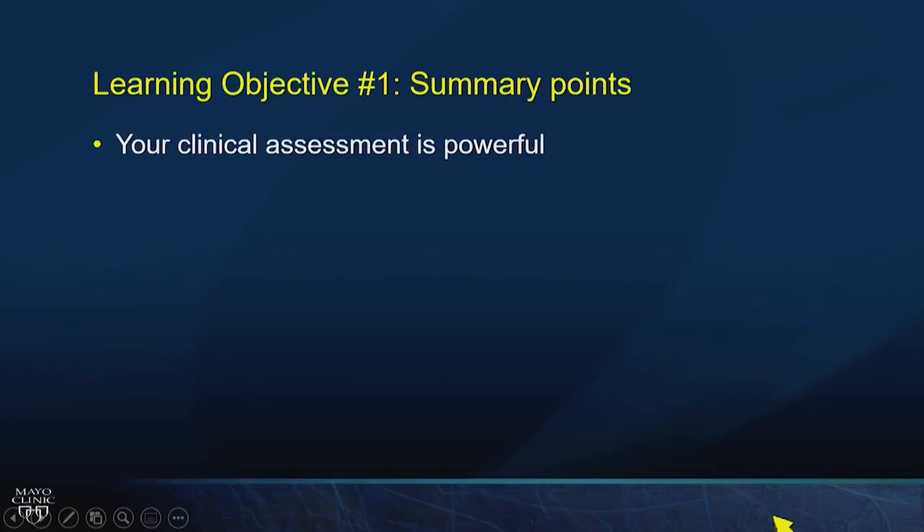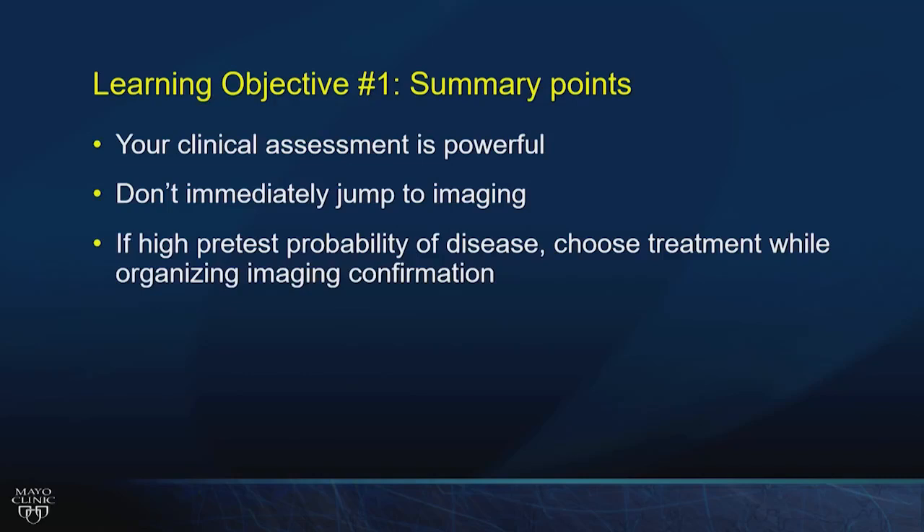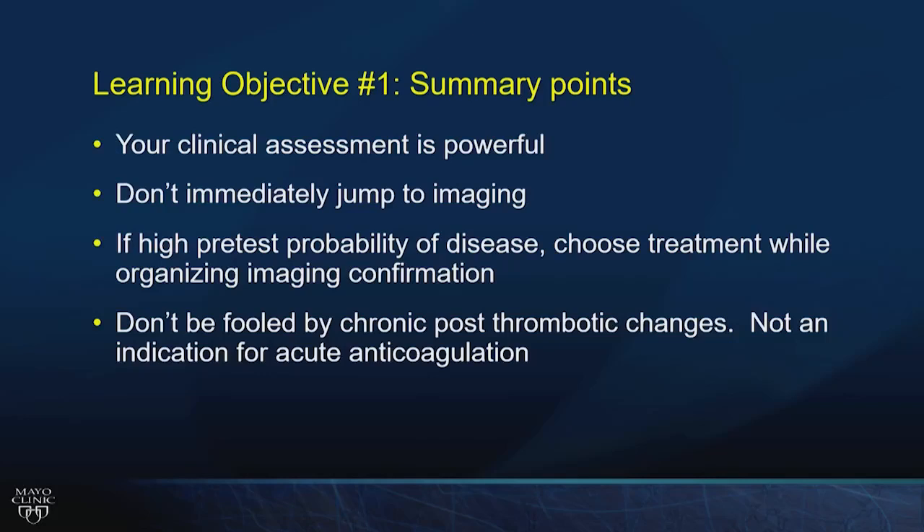Summary for learning objective one: use clinical assessment — it's very powerful for guiding diagnostic strategy. Don't immediately jump to imaging. If you have high probability of PE, choosing anticoagulation then imaging is appropriate, because the bleeding risk from acute anticoagulation is low while the mortality signal from this disease is substantial. Don't be fooled by chronic post-thrombotic changes — these are not an indication for acute anticoagulation.